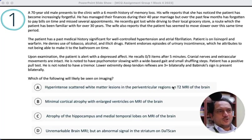Here are some more multiple choice questions review for neurology, Step 2 and BME shelf exam.